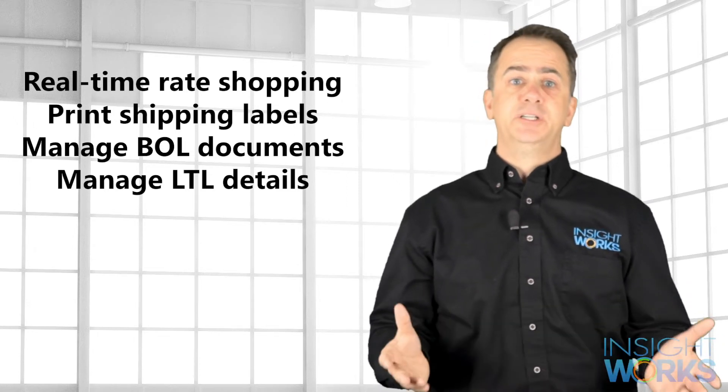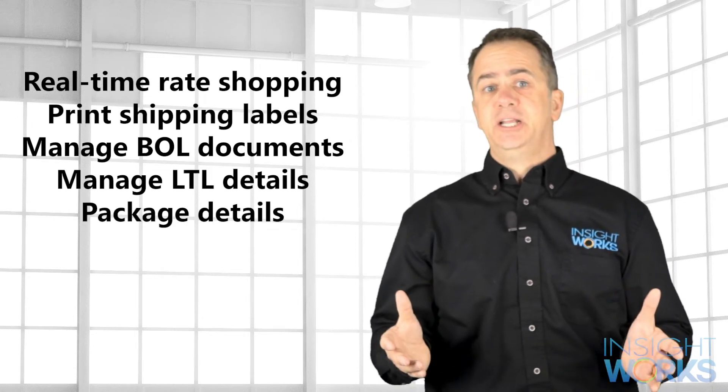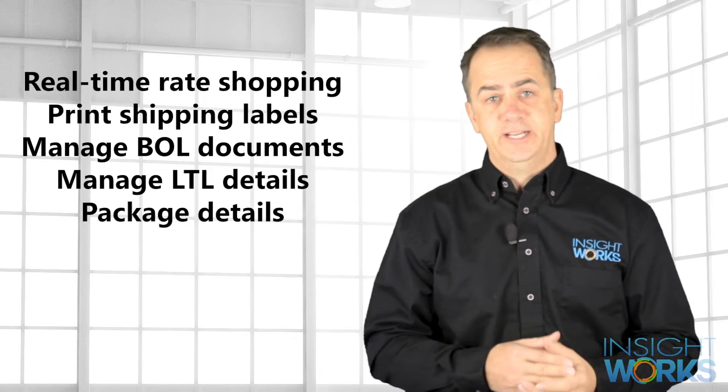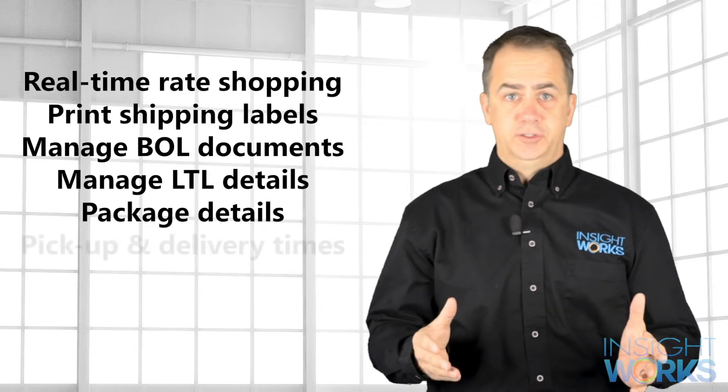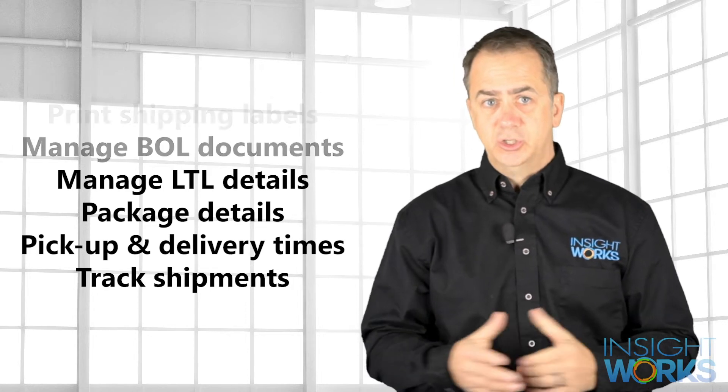You'll also manage white glove service, delivery specifics, and more. You'll store package details including types of packaging and the quantity of goods found within each package. You'll schedule pickup and delivery times and track your shipments from dock to dock.